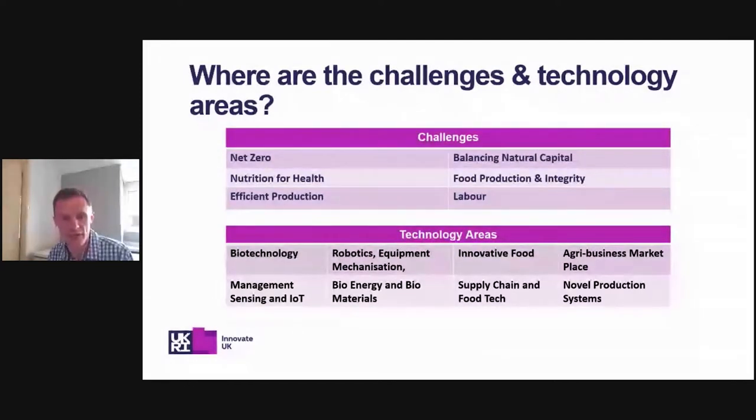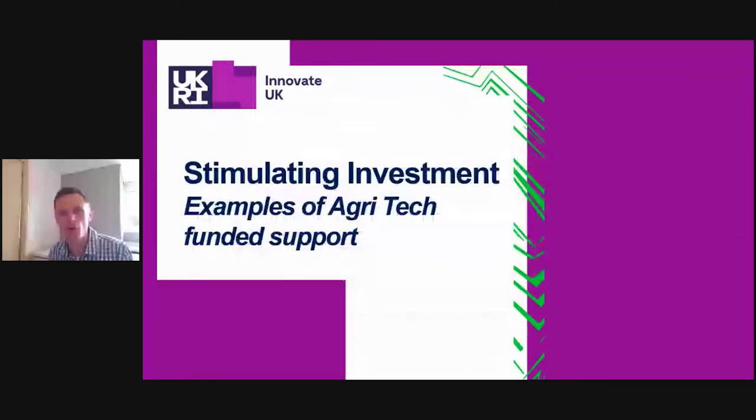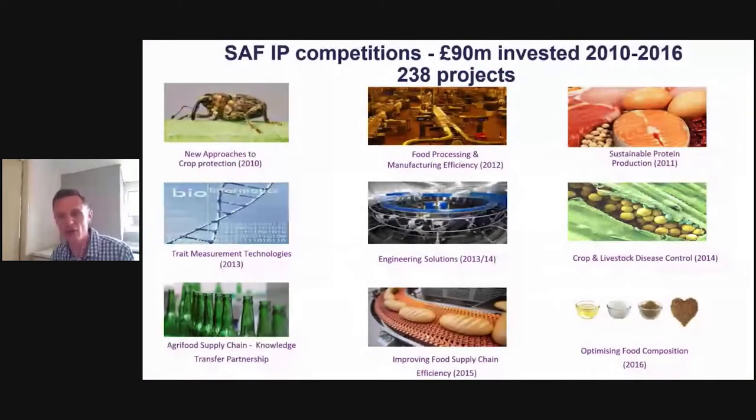Let me give some examples of what Innovate UK have been involved with. Going back to 2010, the Sustainable Agricultural and Food Innovation Programme (SAFIP) was launched — an investment of £90 million across nine sub-theme project areas, with 238 projects funded. Themes covered included crop and livestock disease control, new approaches to crop protection, improving food supply chains, and optimising food composition. So an awful lot has been going on right back to 2010.